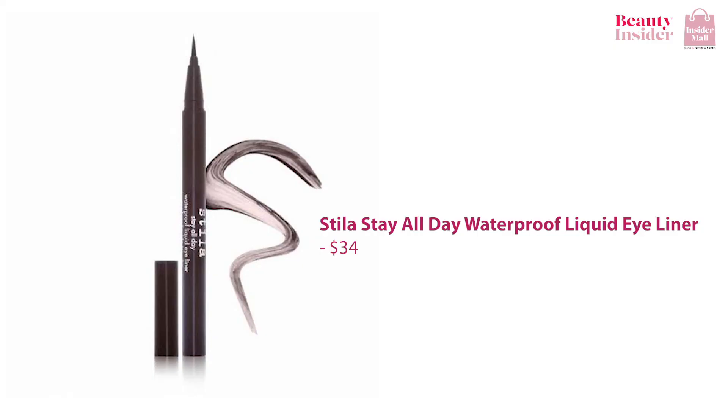Last but not least, I have to include the Stila Stay All Day Waterproof Liquid Eyeliner in the list as well. It can easily be removed when you want to take it off. It is not tacky or inky, so you get clean lines and a comfortable finish.